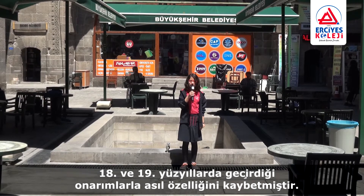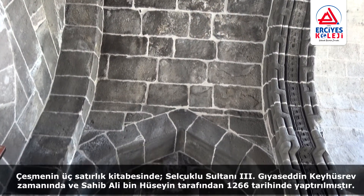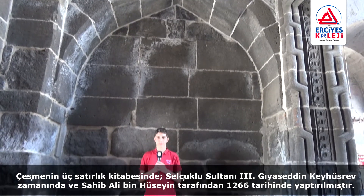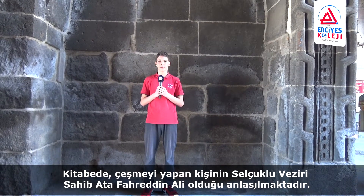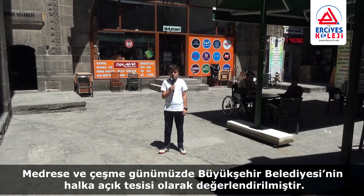In the 18th and 19th centuries, the fountain lost its original characteristics through repairs. The three-line inscription on the fountain indicates it was built during the reign of the Seljuk Sultan, in Kayseri by Sahib Ali bin Hüseyin in 1266. It is understood that the person who commissioned the fountain was Seljuk Vizier Sahib Atta Fahreddin Ali. The madrasa and the fountain are now managed as a public facility of the Büyükşehir Municipality.